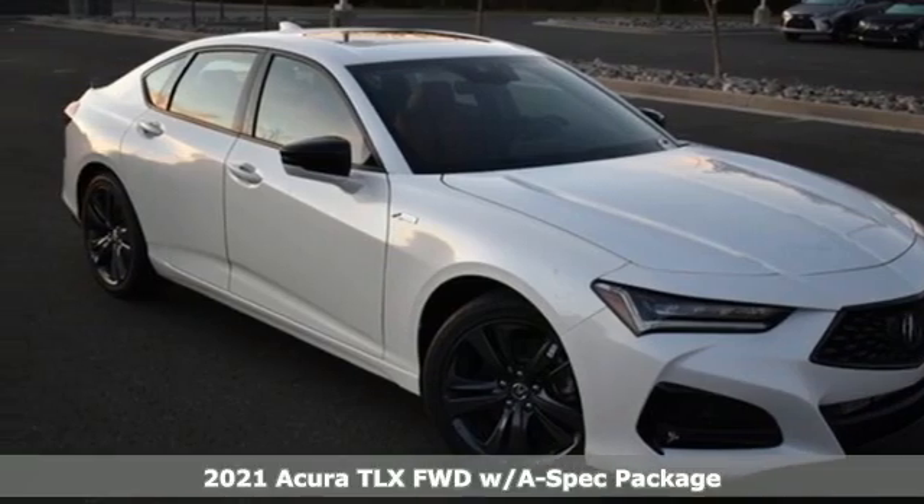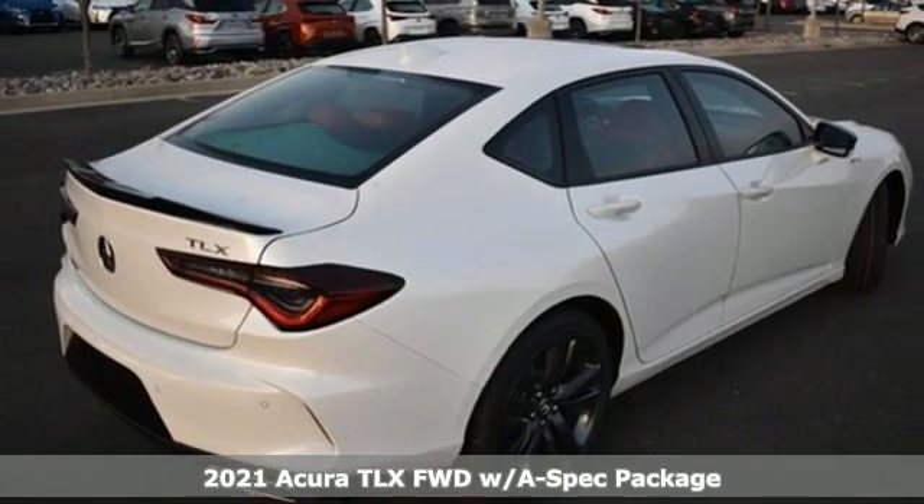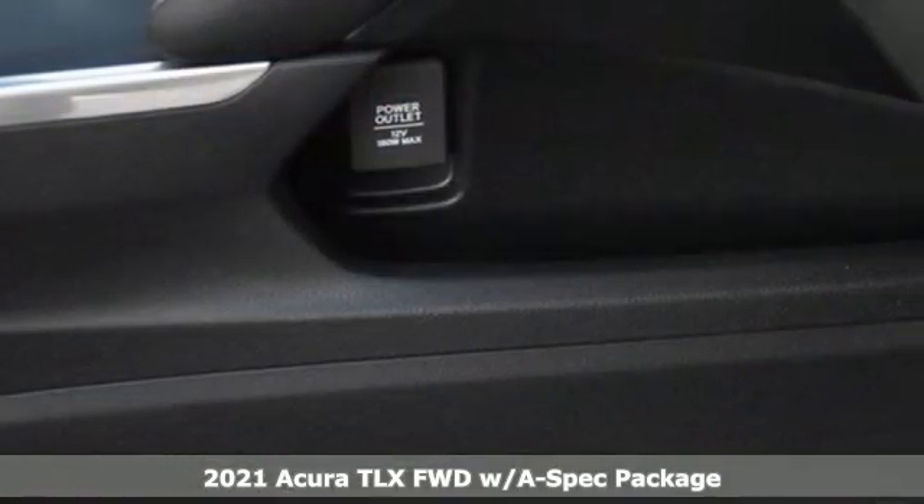Here's a new 2021 Acura TLX. Power and control put exhilaration front and center, and yes it's that kind of thrill. You'll look forward to every drive with features like these.